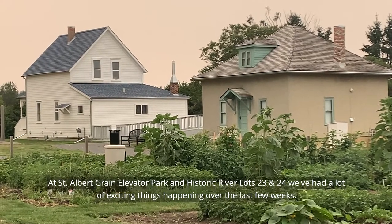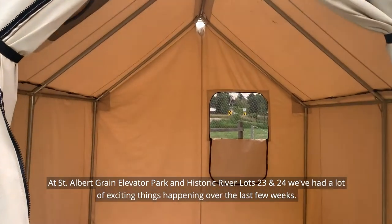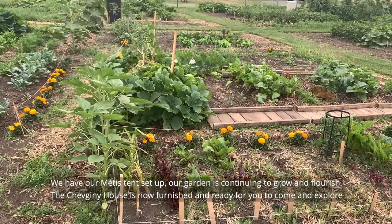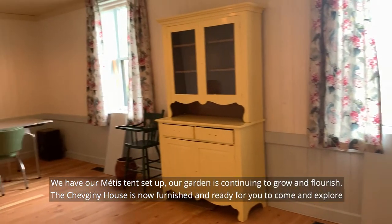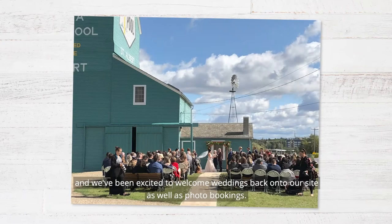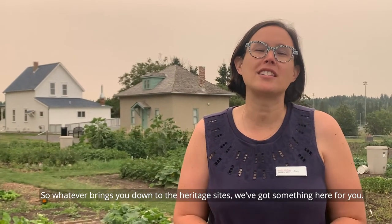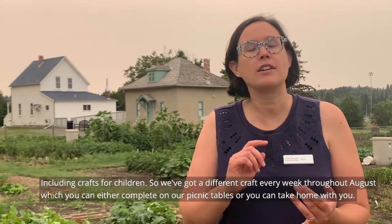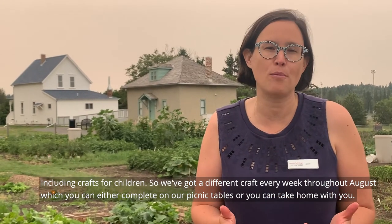At St. Albert Green Elliver Park and Historic River Lots 23 and 24, we've had a lot of exciting things happening over the last few weeks. We have our Métis tent set up, our garden is continuing to grow and flourish, the Chevenier House is now furnished and ready for you to come and explore, and we've been excited to welcome weddings back onto our site as well as photo bookings. So whatever brings you down to the heritage sites, we've got something here for you, including crafts for children. We've got a different craft every week throughout August, which you can either complete on our picnic tables or take home with you.